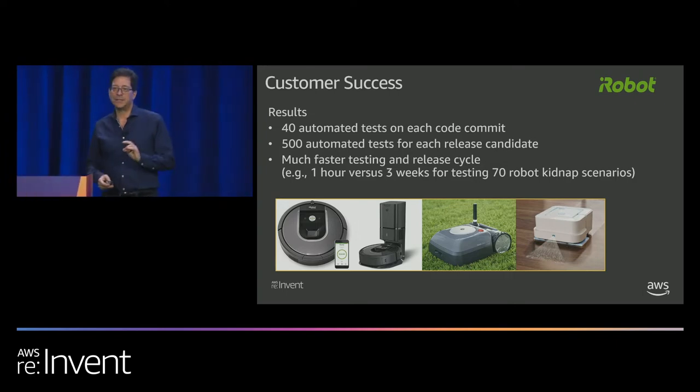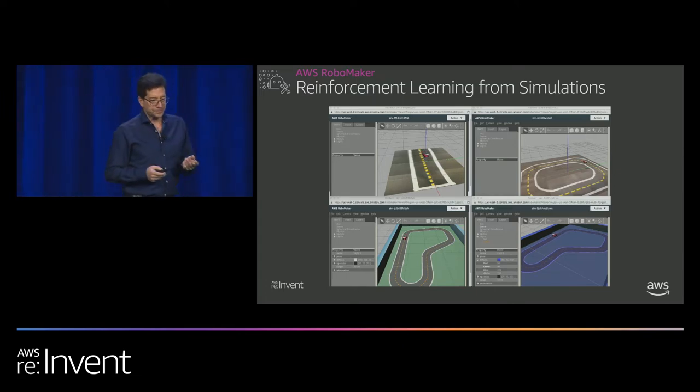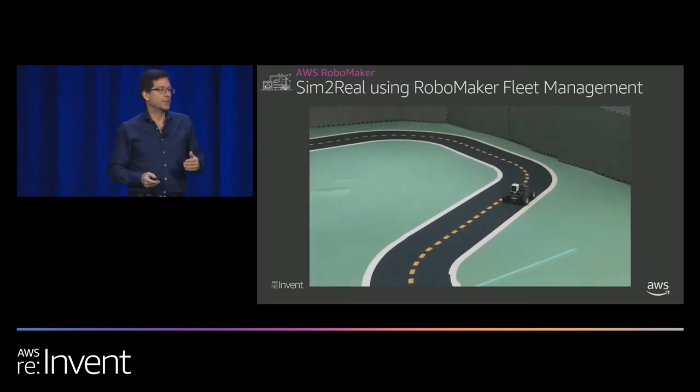Another use of simulation is DeepRacer. In DeepRacer, reinforcement learning trains a machine learning agent through trial and error — and that trial and error takes place in simulation in AWS RoboMaker. Dozens of simulations run in parallel with domain randomization so the ML agent generalizes. Each simulation makes unique mistakes, those mistakes are aggregated, they retrain an ML agent, and the updated agent is pushed back down. This continues until overall performance improves. Once the trained agent is good enough, you use fleet management to do a sim-to-real transfer via over-the-air update to push the model down to the physical car.